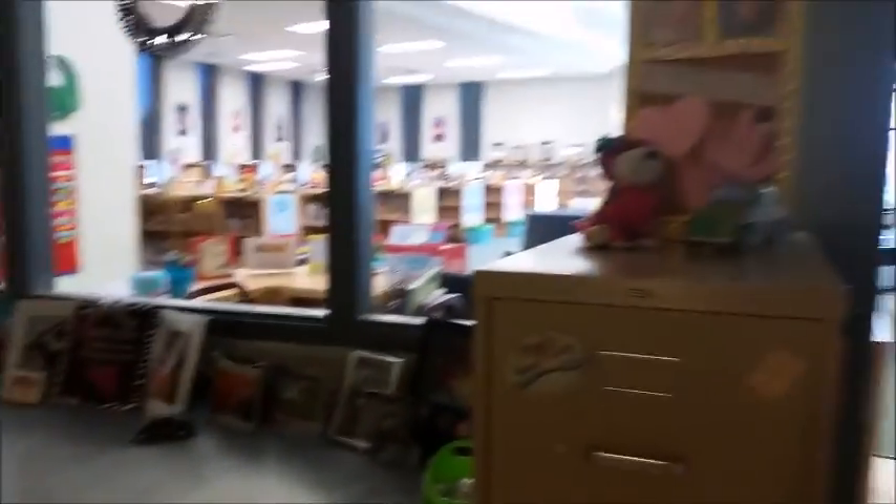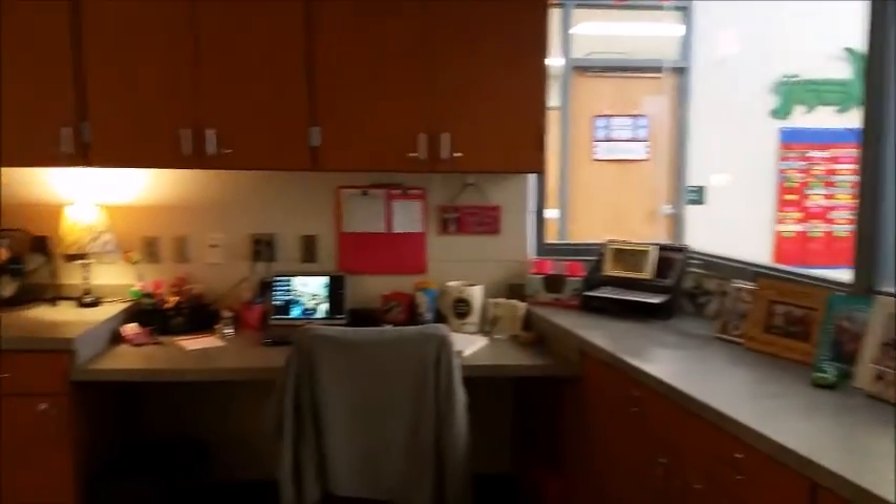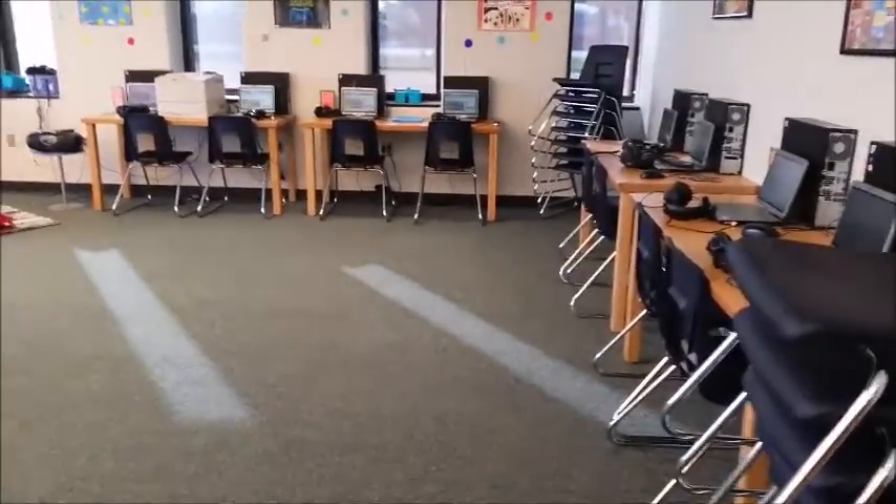Our librarian is extremely organized, which I love. I kind of want to be like her, but I'm just not this organized. She's got all kinds of stuff in these cabinets for makerspace centers and literacy centers — things that she has gotten through Donors' Choice, through grants, and things that other schools have gotten rid of that she said she would take.